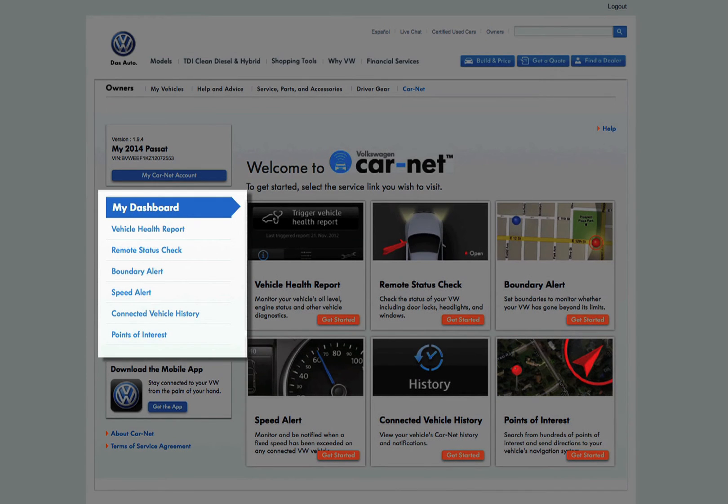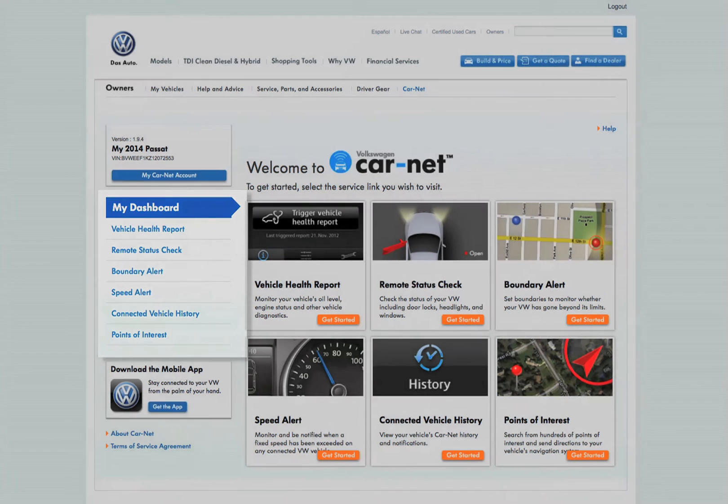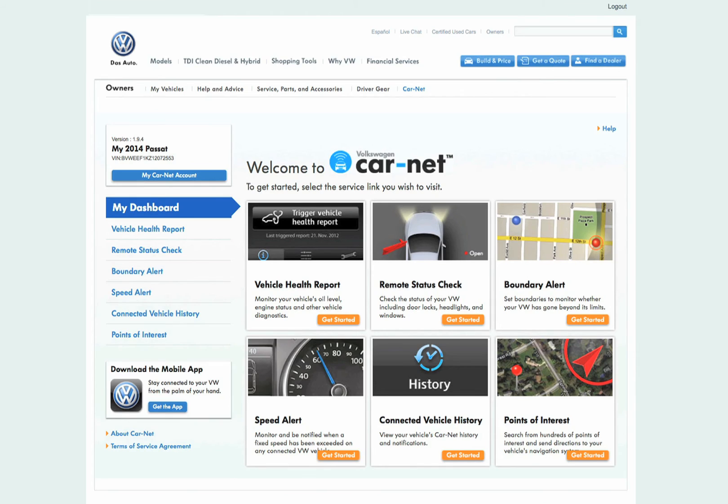These functions are also shown in list form to the left of the screen under the My Dashboard heading. This list is always displayed so you can quickly and easily navigate to each function without having to return to the home page.